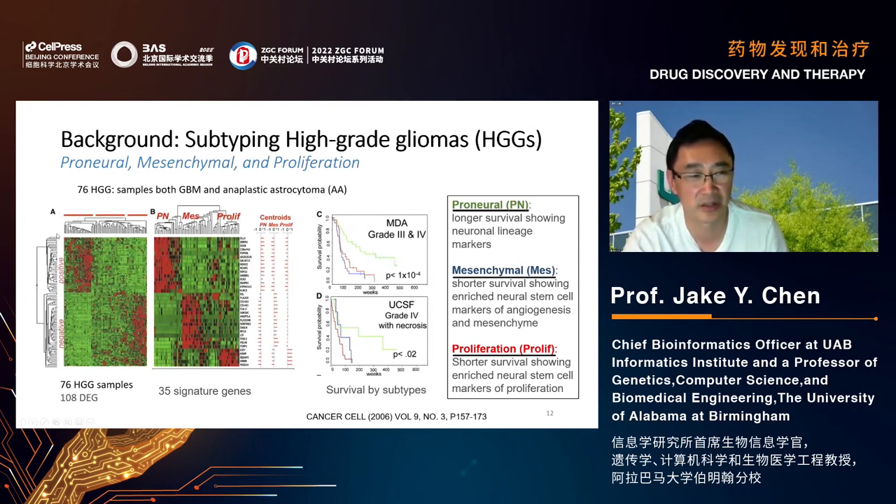The traditional approach uses sample versus gene heatmaps to group samples into uncharacterized subtypes. Work done 16 years ago defined subtypes as proneural, mesenchymal, and proliferative, with proneural showing relatively better survival and proliferative showing very aggressive survival. No game board was involved in this traditional approach, only gene signatures.